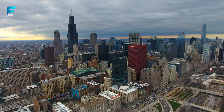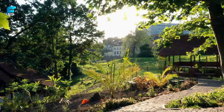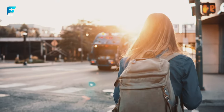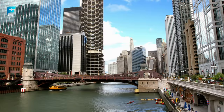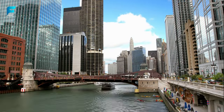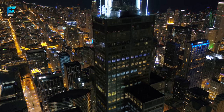What if I told you that you can see the world in one city — a city that has everything from skyscrapers to gardens, from museums to theaters, from pizza to hot dogs? A city that is windy, big, and second to none. That city is Chicago, and in this video I will show you the top 20 things that will blow your mind in this amazing city.